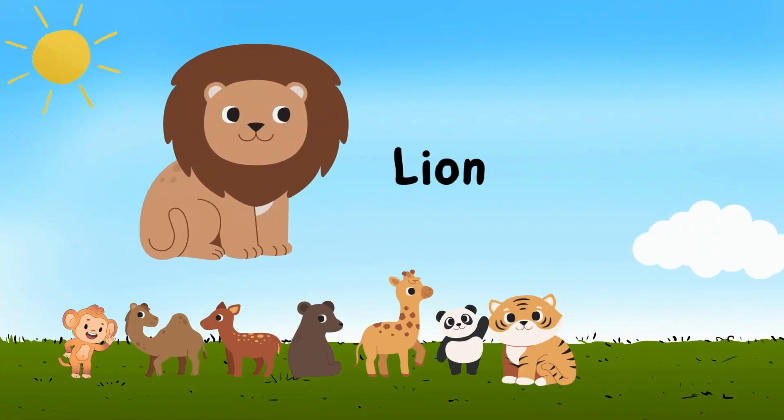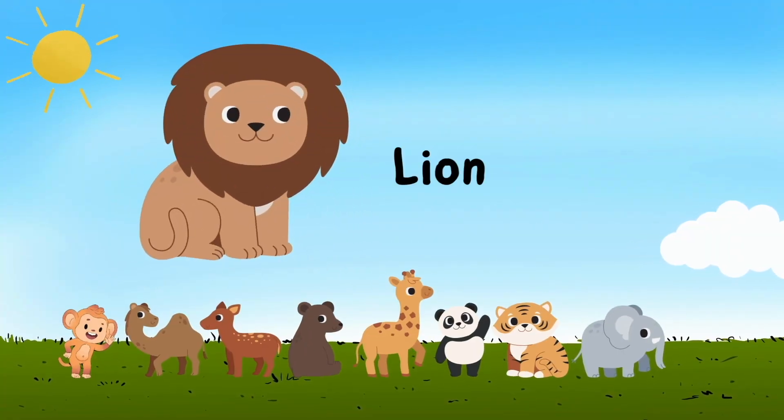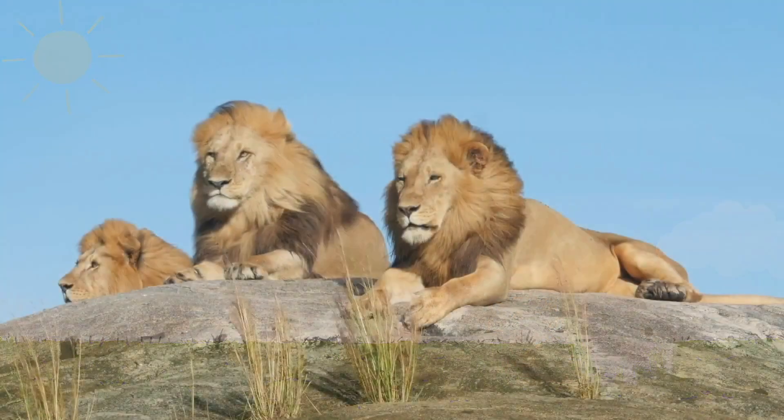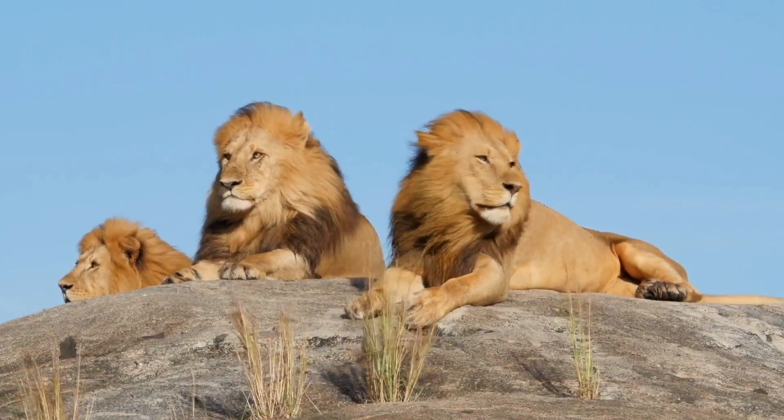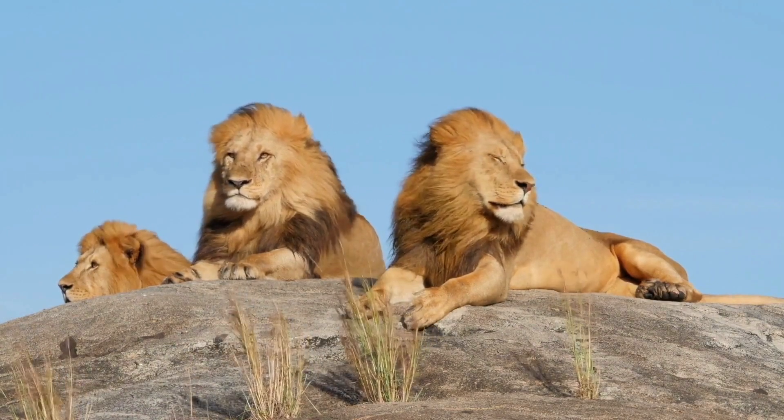Lion — l i o n — lion. Oh, look at this scary lion with fur on its neck.